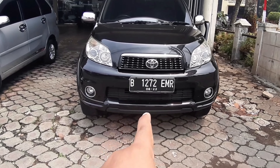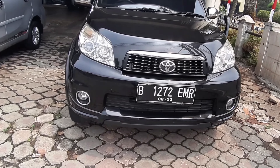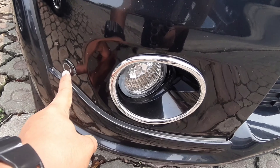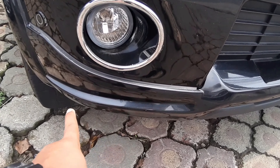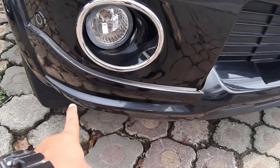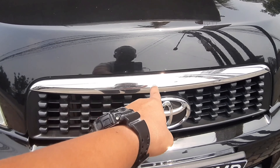Rush S-Matic 2013 harganya 140 juta. Dari tampilan depan dia sudah dilengkapi dengan corner sensor, sudah ada fog lamp, ada ornamen chrome, dan juga sudah ada bumper kecil di bawah. Di bagian grill ornamennya juga chrome.